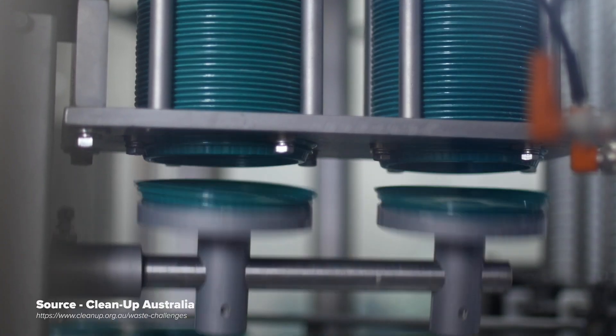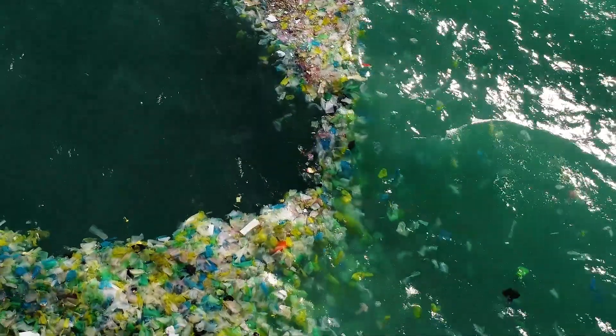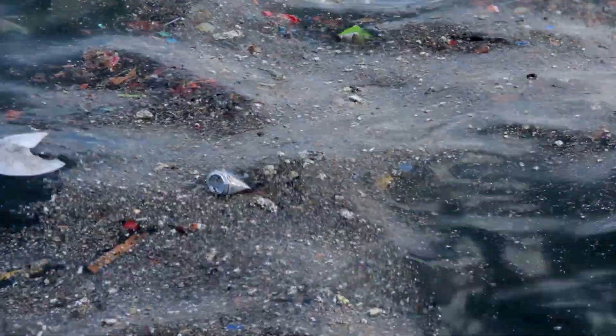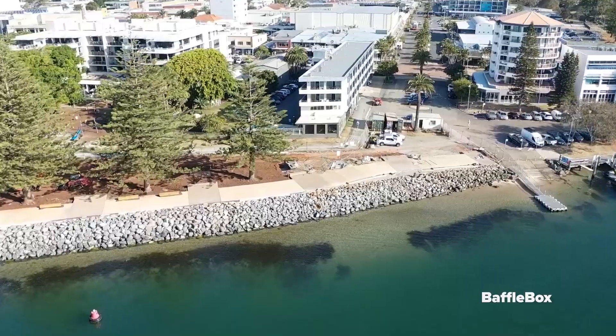We produce over 2.5 million tonnes of plastic pollution per year. We need to keep our waterways and oceans clean and support sustainable development. So how does stormwater treatment fit into the big picture?